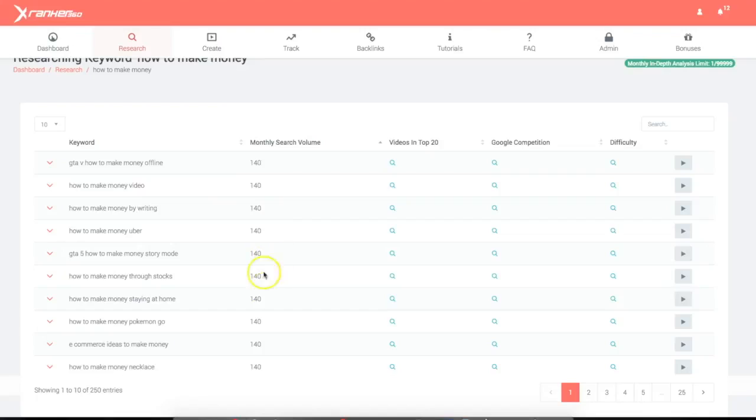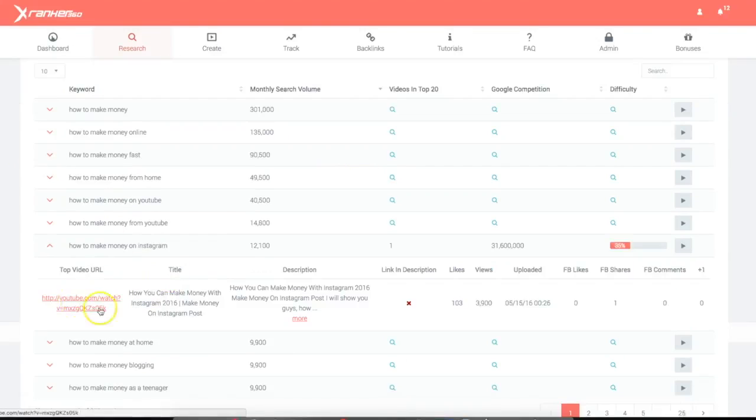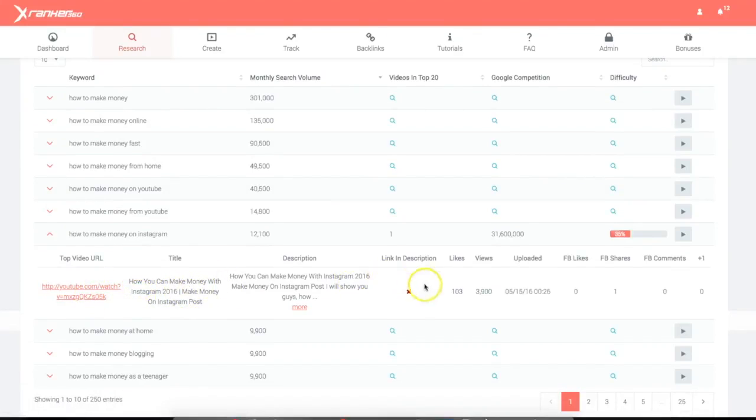You can sort results by searches, and usually the ones with the most search volume are going to be the most competitive. If you want to target a keyword, you can click the dropdown and perform an in-depth analysis. You're going to get the video URL, the title, the description, whether there's a link in the description or not, and all the social information as well — the likes, the views, when it was uploaded — very important information that's going to allow you to make a decision whether you should target this keyword. The fact that it doesn't have a link in the description is a very important sign that maybe this guy isn't a very savvy marketer and isn't even monetizing this video.